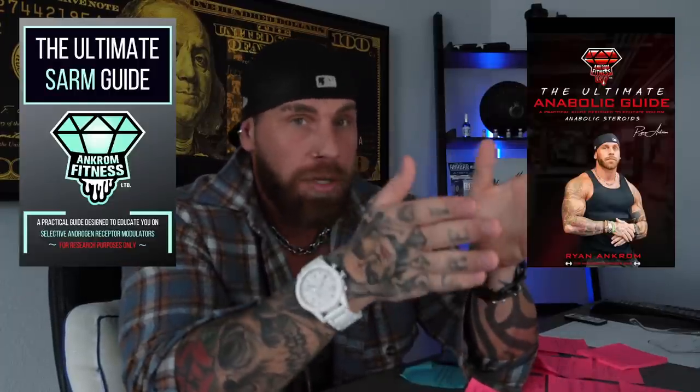Be sure to check out my channel where I already have videos on these three compounds going more in depth — I explain the side effects, the benefits, cycles, dosage, all of that stuff. They are on my channel in playlists for peptides and the SARM series and they are very easy to find. I also have a SARM and anabolic guide for you guys in a nice PDF form down in my description box. If you buy the stack it's like $70 and you get both guides — that's the best deal. You save some money and you get to learn some stuff in the process.